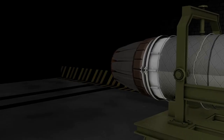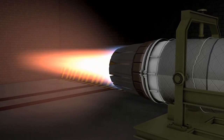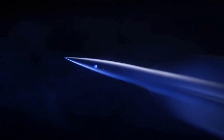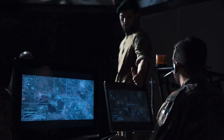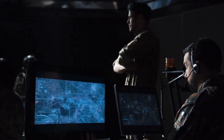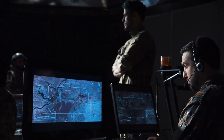Hypersonic missiles are an exciting development in military technology. Their incredible speed and maneuverability offer many advantages over traditional missiles. However, there are also challenges and concerns associated with their development and deployment. As countries continue to develop and deploy hypersonic weapons, it will be important to ensure that they are used responsibly and do not increase the risk of conflict.